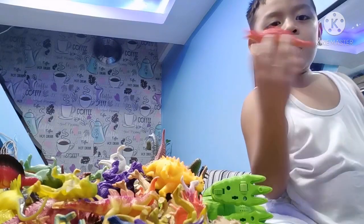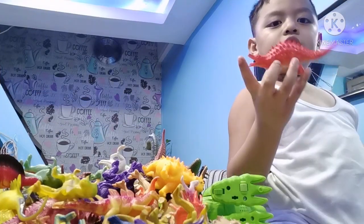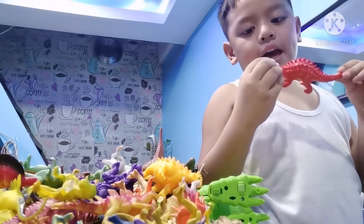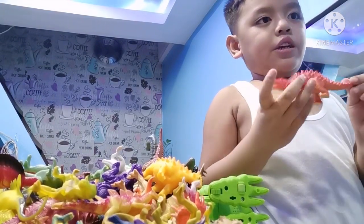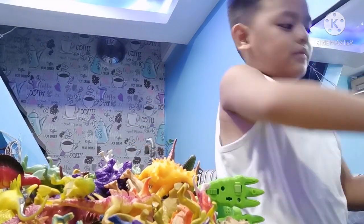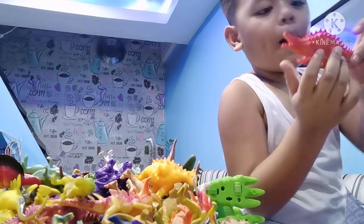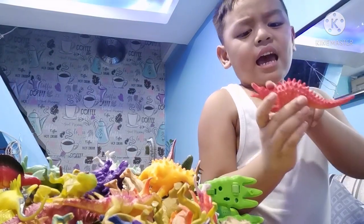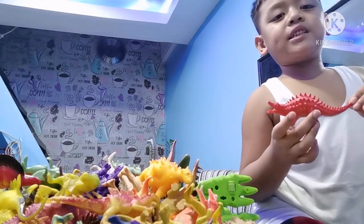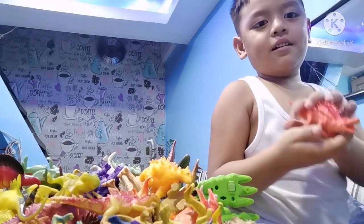Let's learn about the Spikosaurus! A Spikosaurus is a kind of dinosaur that is a meat eater and walks on four legs. It has this mouth with chomps, and it has these spikes that are so pointy. When you're with this dinosaur, you don't want to touch the Spikosaurus because if you touch it, it will hit you — even with its body!